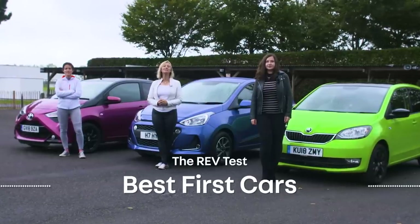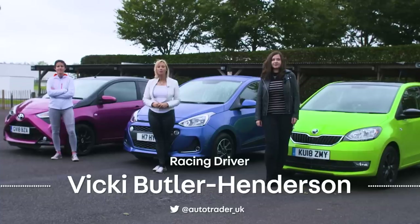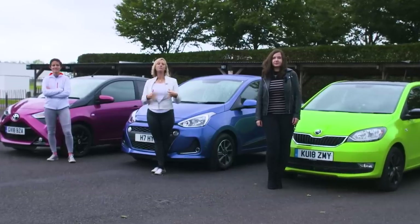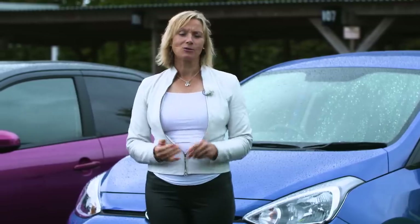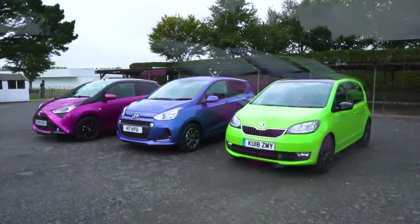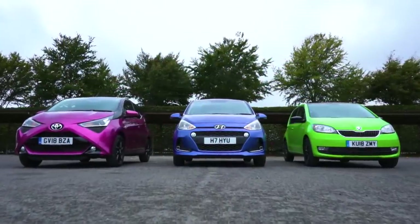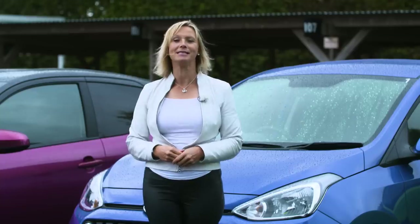Buying your first car is a momentous moment and while your heart might want a Ferrari your budget probably won't stretch to it. The perfect partner for new drivers has got to be fun, frugal and fashionable and have an insurance price that won't bring on an early heart attack. Here are three of the best and most popular cars for new drivers with a monthly PCP price of around £150.